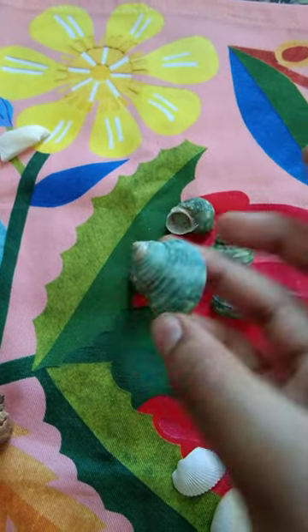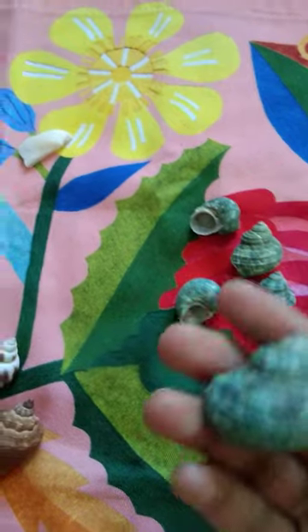The next part is our green seashells — they're the most unique ones. You can never find shells that are green, look!